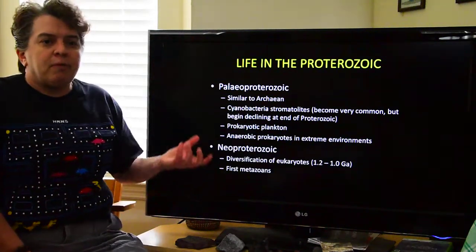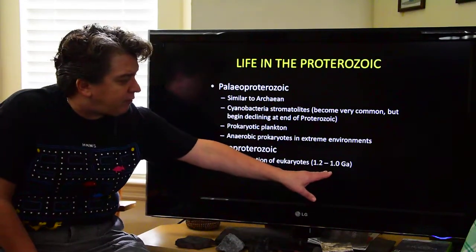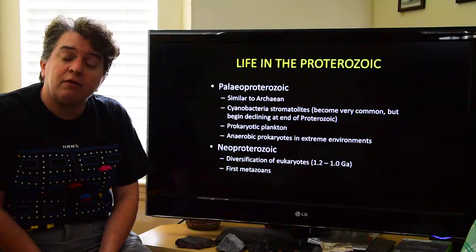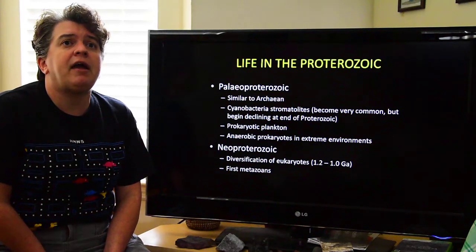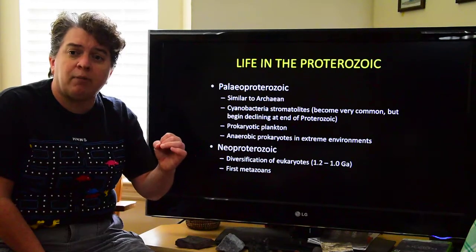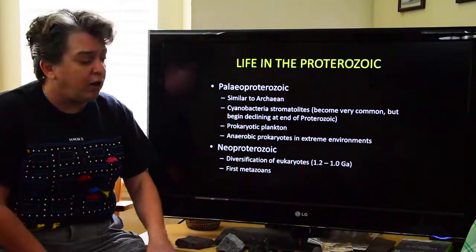As we go through the Meso-Proterozoic into the Neo-Proterozoic, the eukaryotes show up and diversify. We have this major diversification of eukaryotes from about 1 to 1.2 billion years ago. We also start seeing some of the first metazoans — a metazoan is a large multicellular organism. Now we're not just looking at single-celled microscopic things; we have life visible without a microscope, made from numerous cells working together.